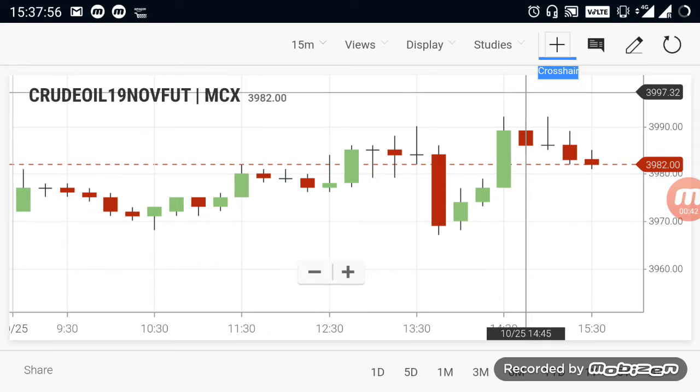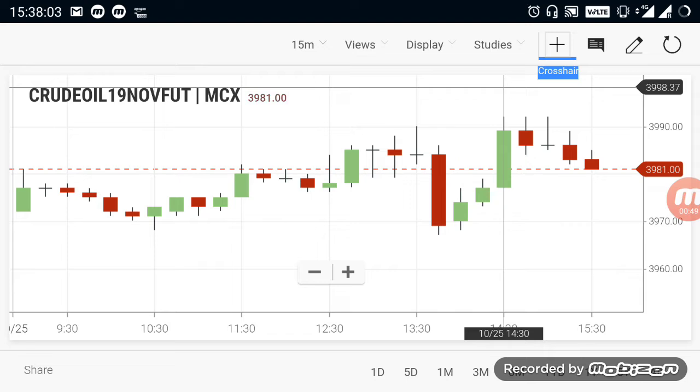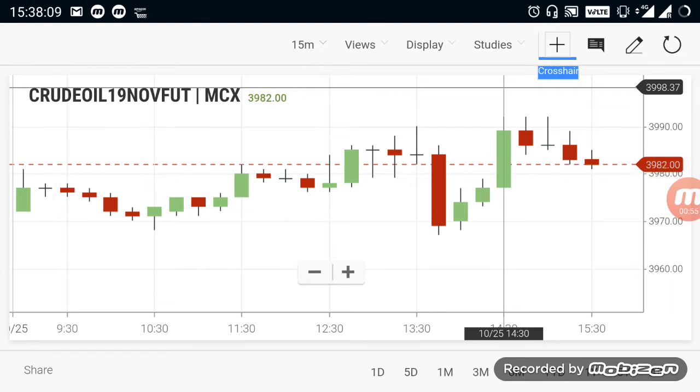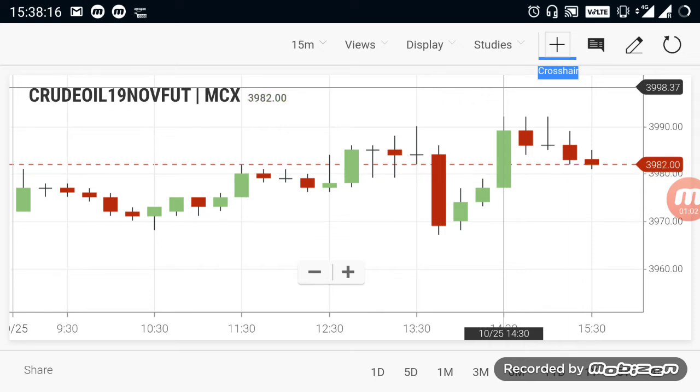Near the 4,000 range, the market is facing strong resistance. If a breakout happens at the 4,000 range — if it crosses above 4,000 — you can expect a buying trend in the market. Wait until it crosses over 4,000, and after it makes a crossover, you can go for buying crude oil and book profit above.